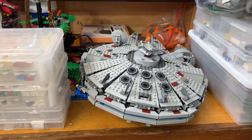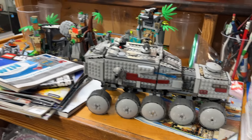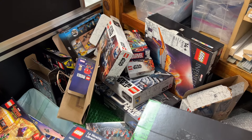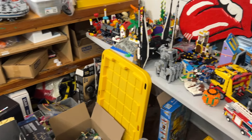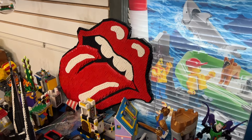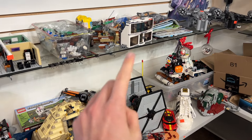Last but not least, we have a Millennium Falcon, some Pirates that might also be from last week, a Clone Turbo Tank which is very nice, a little more of the newer Indiana Jones, and a few Lego boxes that I don't think have any pieces inside. I almost forgot — there's a giant Rolling Stones logo mosaic, which is actually pretty cool. That should be about it for up here. Let's go take a look at a few cool sets and some minifigures.